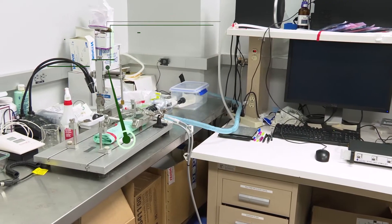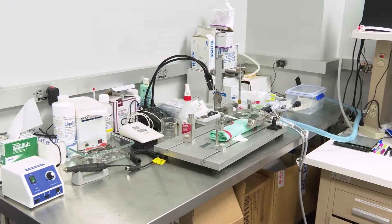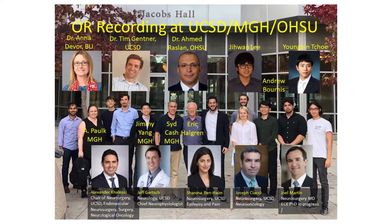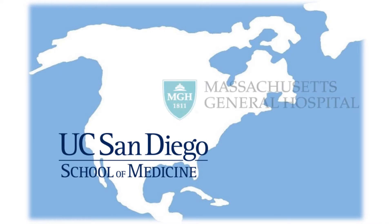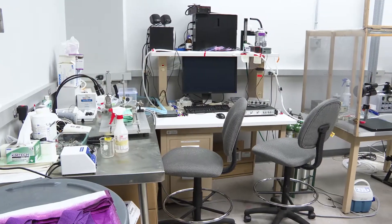The lab conceives and prototypes advanced neural probe devices through a rigorous cycle of design and testing in collaboration with neurosurgeons and with input from patients and caregivers. As of today, electrodes developed in the laboratory have been implanted in over 200 patients in high-profile clinical centers across the nation.